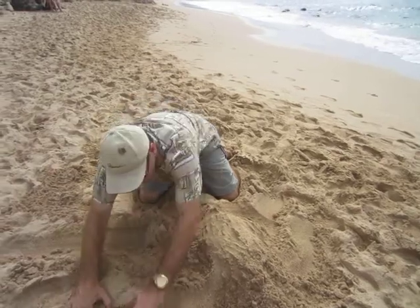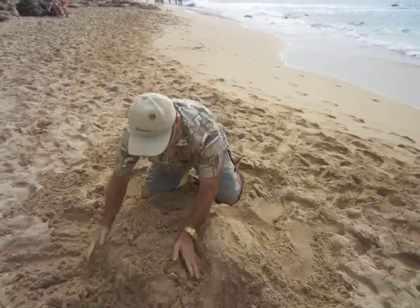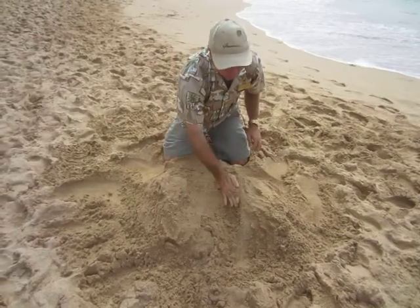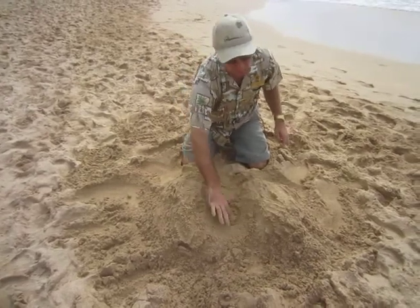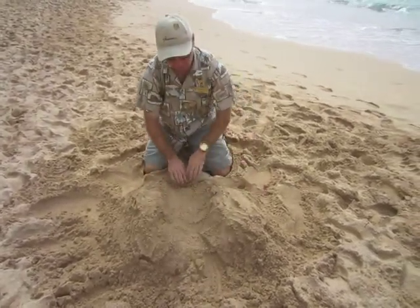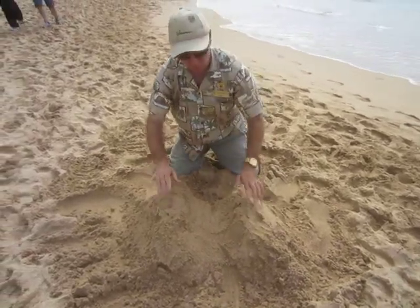Then another volcano came up next to it, and it kind of filled in the middle — you get a saddle in the middle, and that's what we'll be driving through later. The Dole Pineapple Plantation is up there, so you've got a lot of flat land for farming. And the water runs out this way to Haleiwa Harbor — a nice harbor for the rivers that come down. So that's two volcanoes forming Oahu.